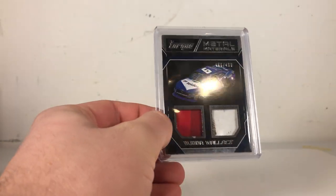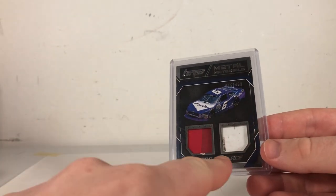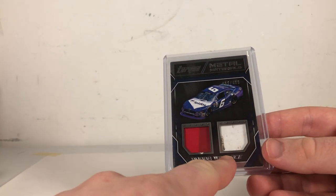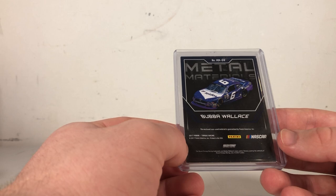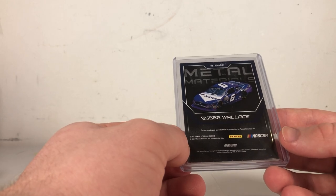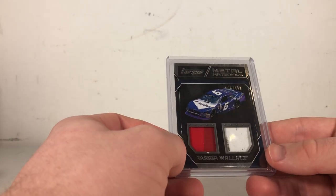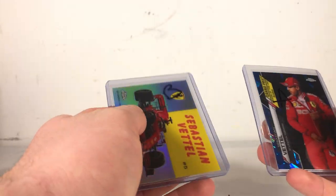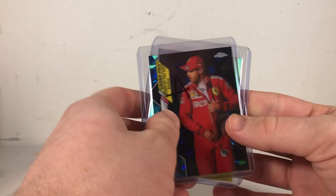To end it off, I did actually pick up some racing. Bubba Wallace — hopefully NASCAR cards pick up soon, but this Bubba Wallace is actually pretty cool. You can see some kind of mark — I was assuming it to be part of an outfit he wore. It's race-used material. I'm not sure exactly what it is, but there are marks on there — it's like a tougher material, almost like a plastic. I don't know if it's a helmet or part of the car or something. And then a couple Sebastian Vettel cards: Sapphire and an insert to round it out.